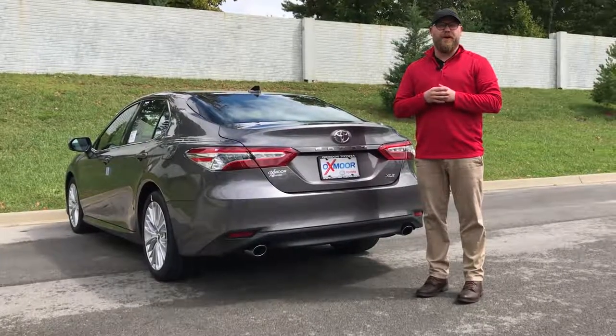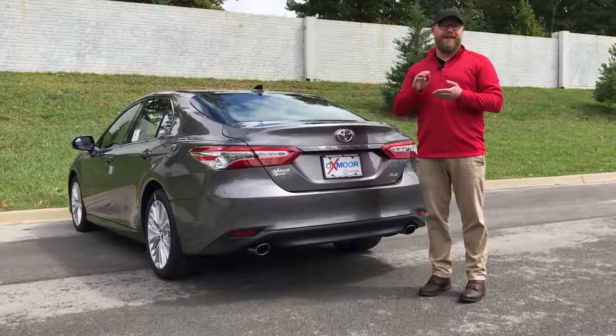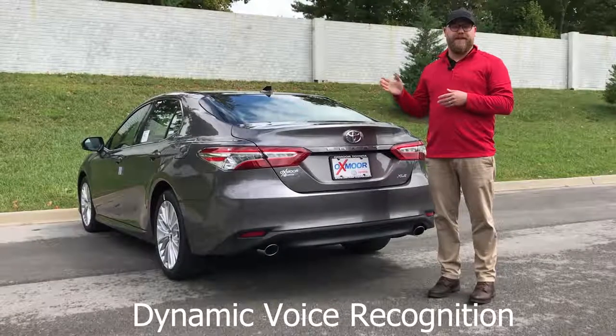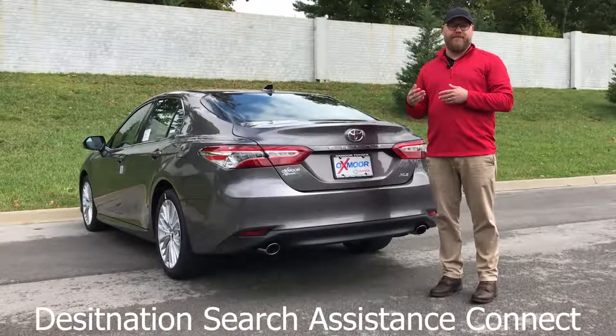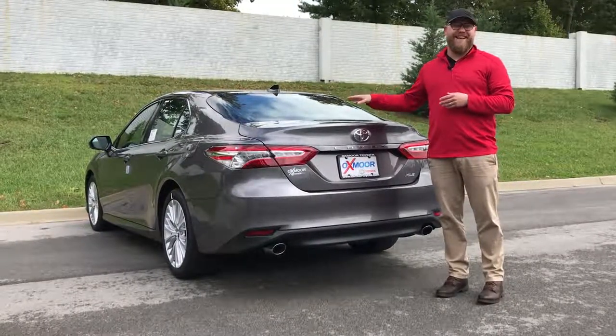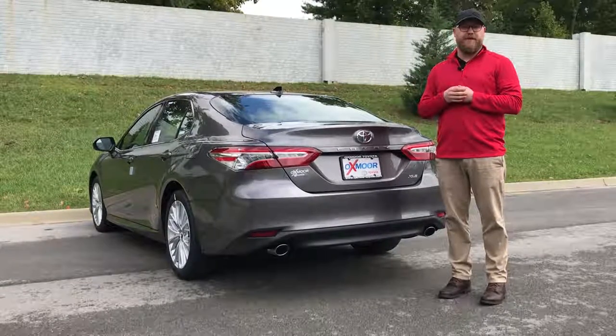Entune 3.0 Premium Audio comes with all the features of Entune Audio Plus, but you also get embedded dynamic navigation, dynamic point of interest search, dynamic voice recognition, and destination search assistance connect as well. That's all available on either the XLE or the XSE V6, which also includes JBL speakers with Clarify.